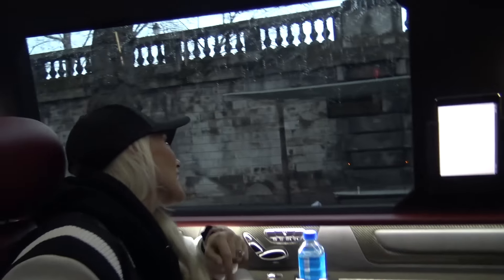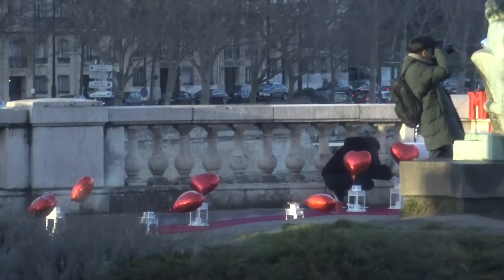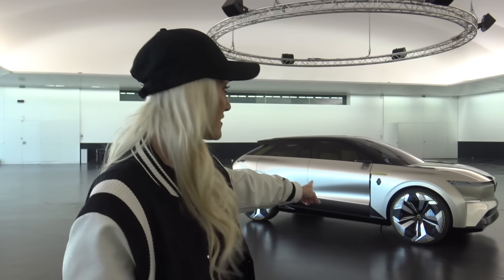It's a bit gray today. We're going to hope for some let-up in the rain so that we can take this car outside and give it a bit of a go. This is always the problem with shooting in Europe. In Dubai it's always sunny - we come over here and we just have to pray for a break in the rain so that we can get our shoot done. This car behind us is crazy.